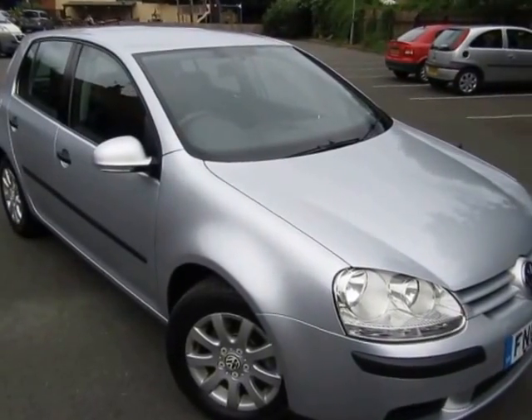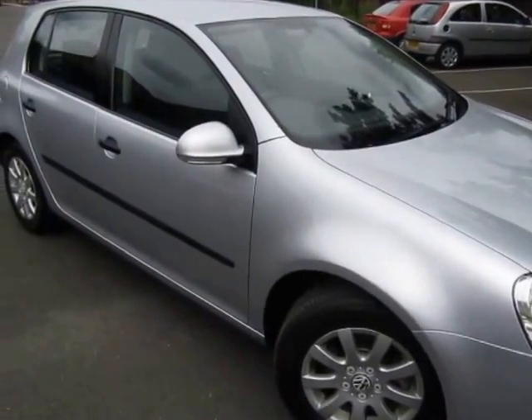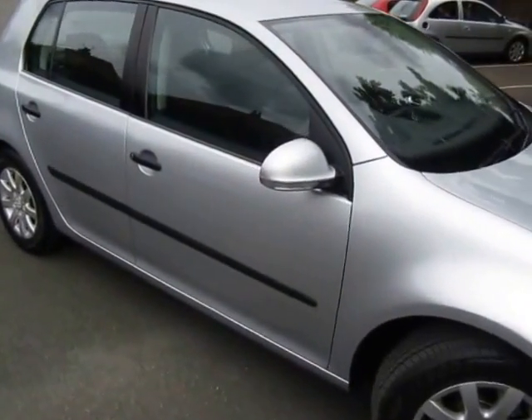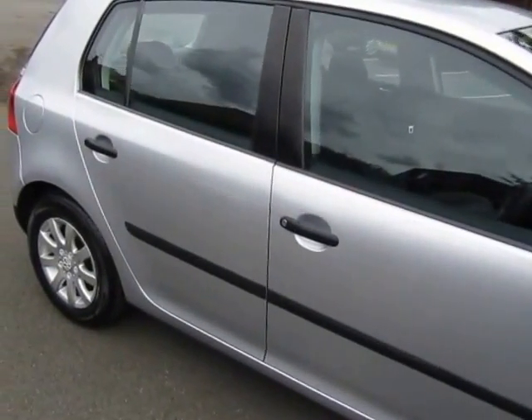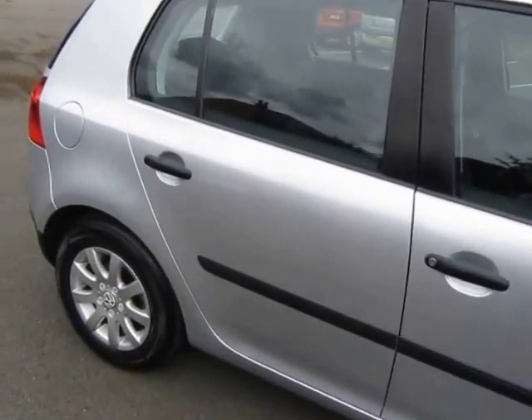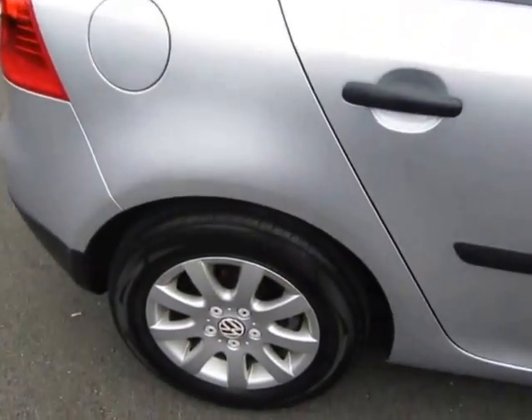Hi, hello once again. Here we are with Twoppa, the ever-popular VW Golf, 1600 version, SE specification. Looks a little bit smarter with the alloys.